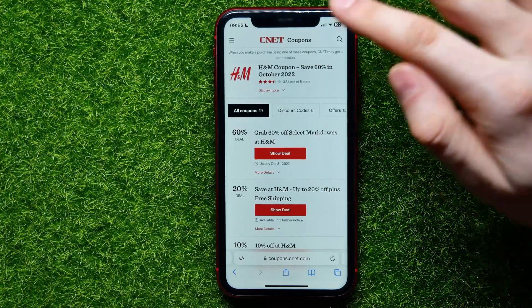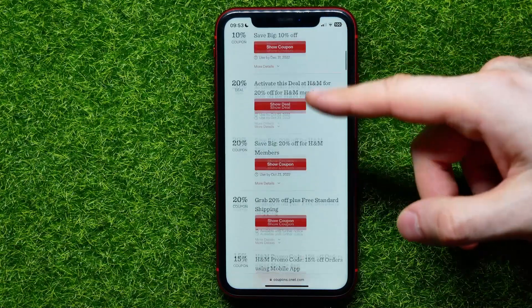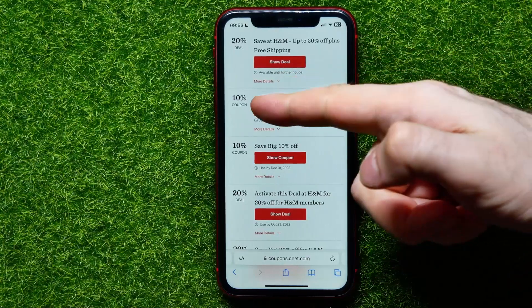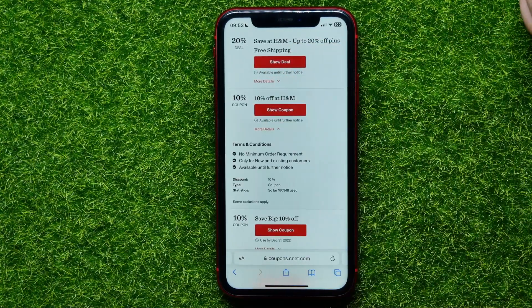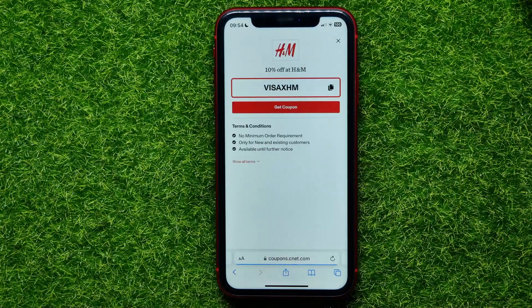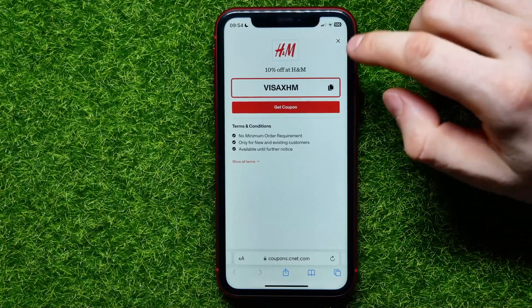For example, on one site you can get 19 different coupon codes. You can scroll down to see them all. One of them gives you 10% off — you can hit 'More Details' to get extra information, and then hit 'Show Coupon' to see the actual promo code.